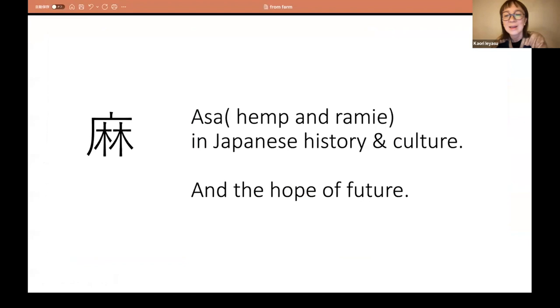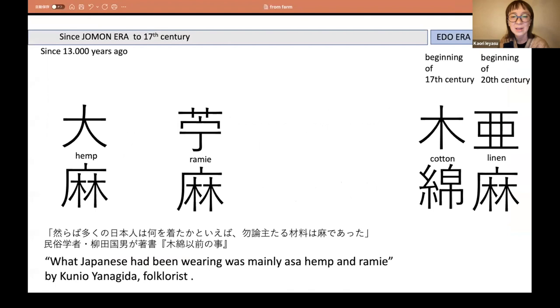Today I'm going to talk about Asa, because we call Asa for both hemp and rami. This is a really important fiber in Japanese history and culture. I found from this interview that this is the hope of the future. I made this overview for you — it is kind of surprising. Almost all our lives, we used only hemp and rami in Japan. Only after the Edo era did we use mostly cotton and other fibers, but before that we had hemp and rami.